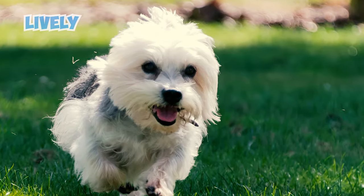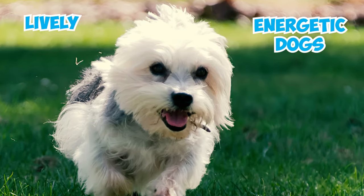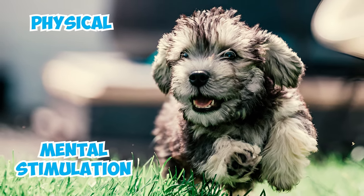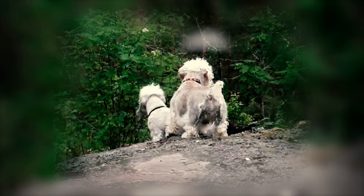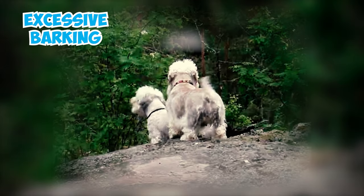Dandy Dinmonts are lively and energetic dogs that thrive on having a purpose. They require ample physical and mental stimulation to stay content. Otherwise, they may become bored, leading to undesirable behaviors like excessive barking or furniture chewing.